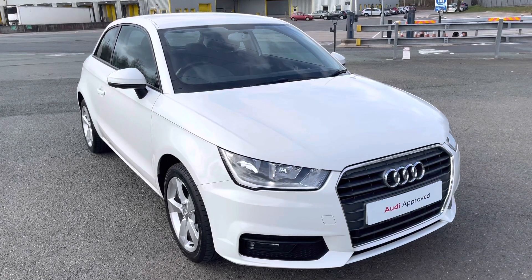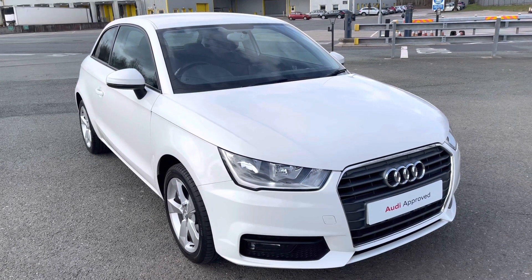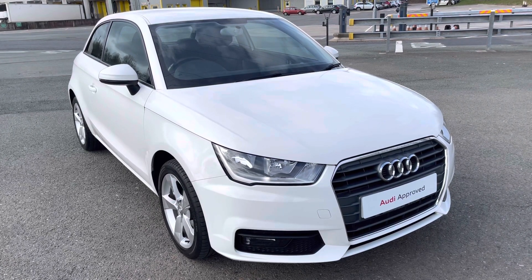Hi, this is Habib from Preston Audi, and this is the Audi A1 Sport Nav. This model has a 1.0L TFSI engine with 95PS, and the slick 5-speed manual gearbox, delivering a sporty yet engaging drive.